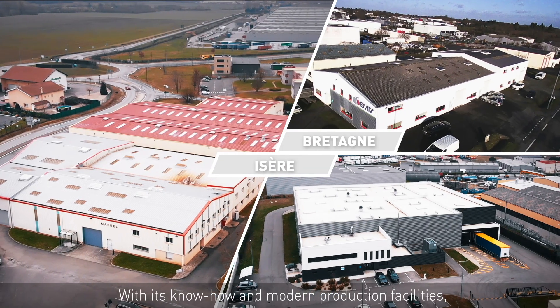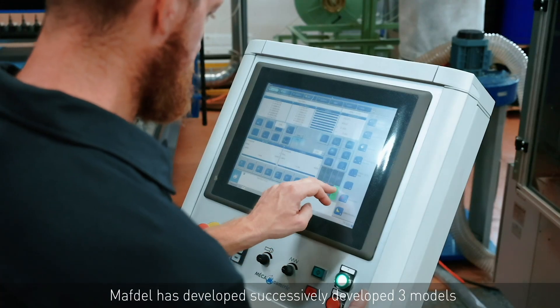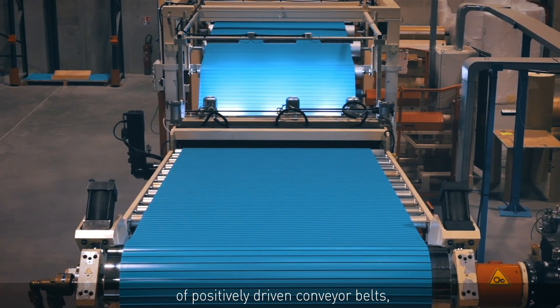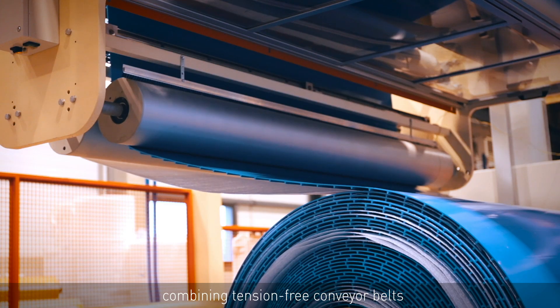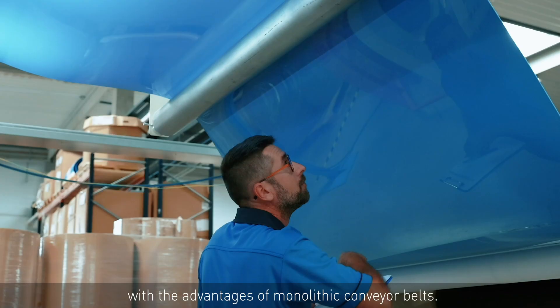With its know-how and modern production facilities, MAFDEL has successively developed three models of positively driven conveyor belts, combining tension-free conveyor belts with the advantages of monolithic conveyor belts.